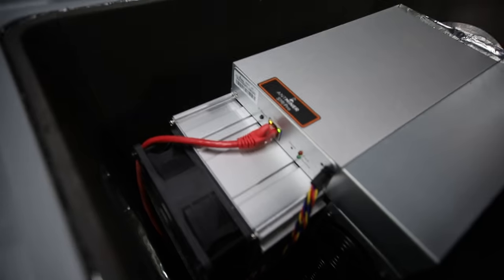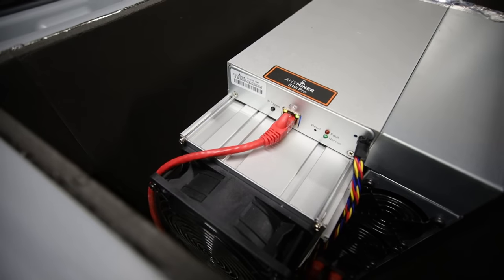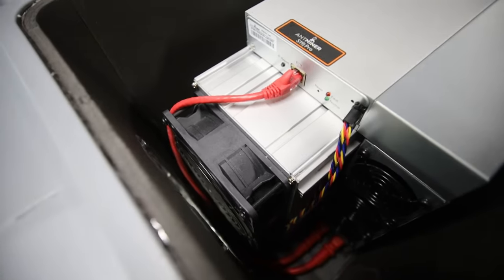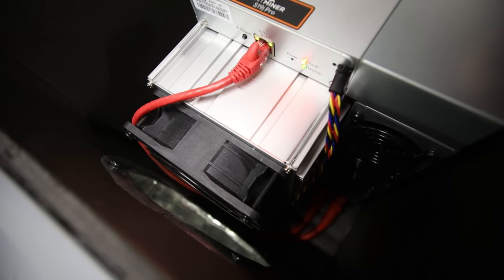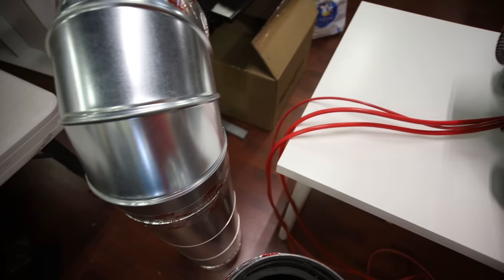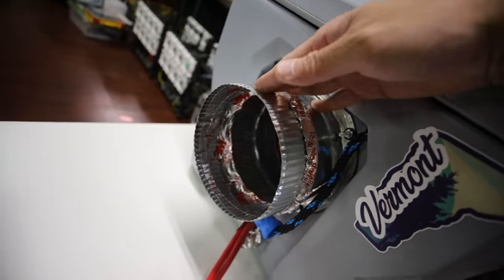I hear some noises and feel some air — it's on now. We've got network connectivity, that's a good sign. It's ramping up and it's going to sound like a jet engine real soon. Amazing. I'm going to keep it closed for now; I don't have the exhaust tubes on and I don't think I'll put them on since the barn is already isolated and sound isn't an issue.